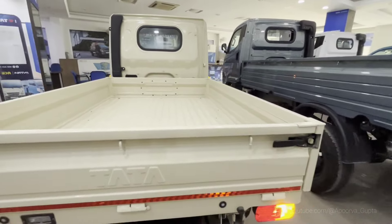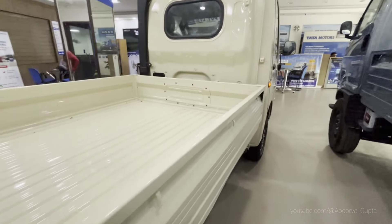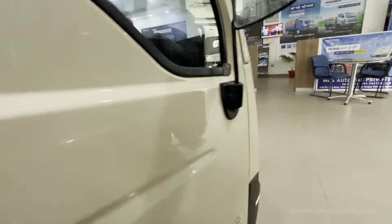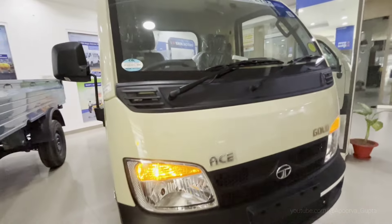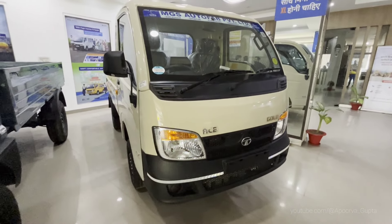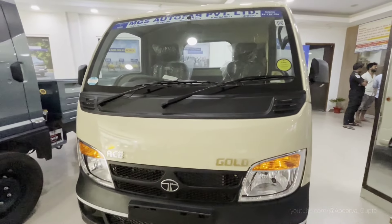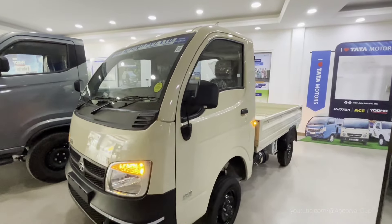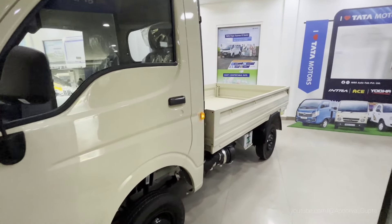For the diesel version, there is an additional cost for DEF (diesel exhaust fluid) with a 12.5-liter DEF tank — you need to keep it topped up so it doesn't run out. The warranty period is 2 years and this is a standard warranty. There are three free labor services included.